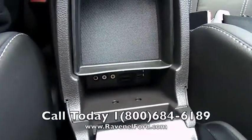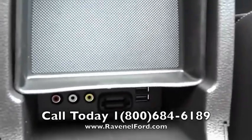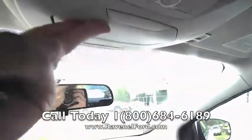There's an SD card slot and a USB port — there are two of those — and some auxiliary inputs as well, so you'll be able to hook up smartphones and all that kind of stuff. Sunglass holders right there for your Maui Jims or Ray-Bans.